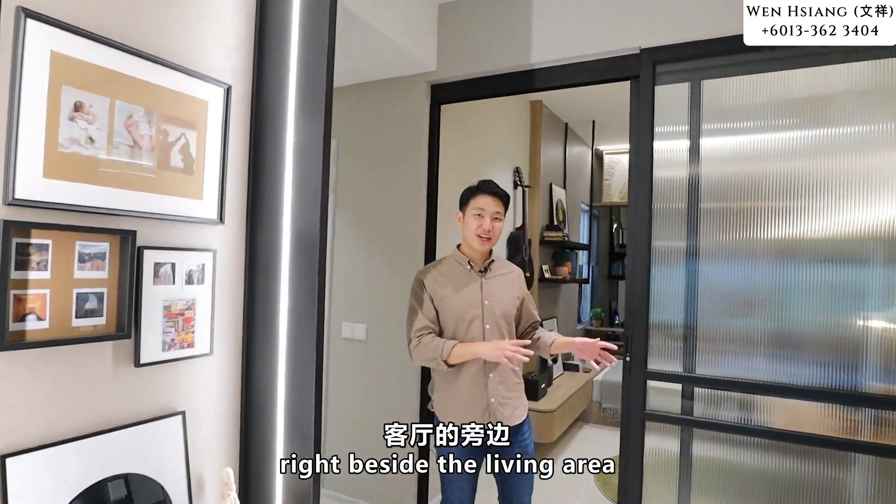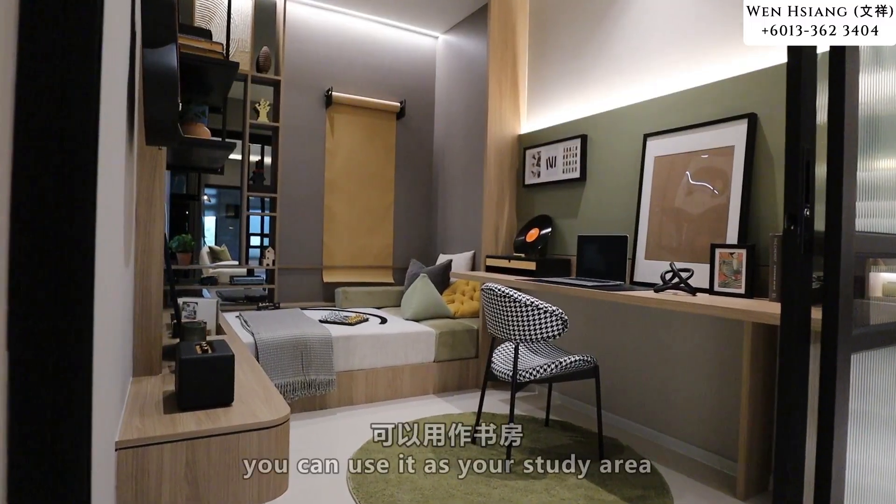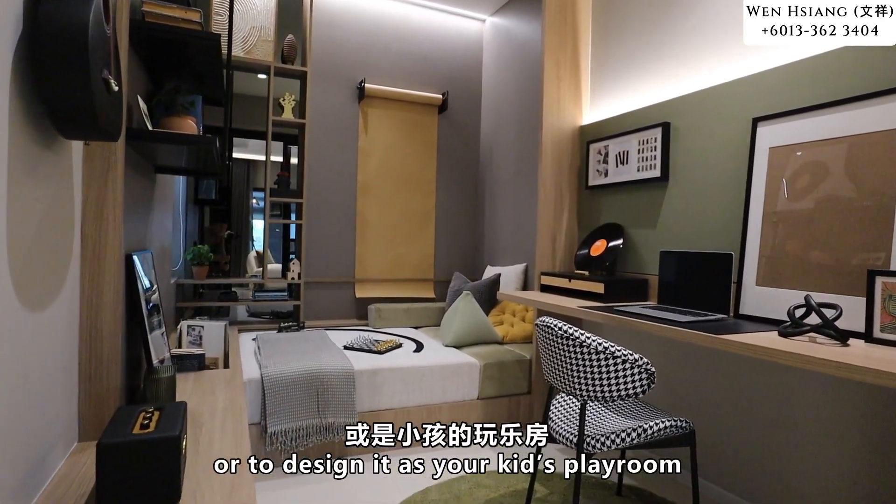Right beside the living area, you have a flexible area. It is very interesting — you can use it as your study area or even design it as a kids' playroom.